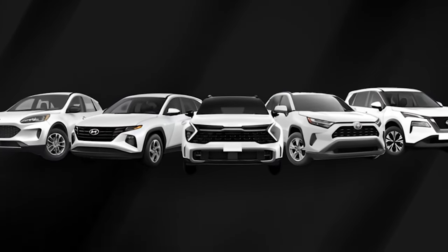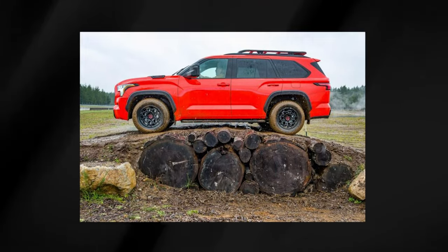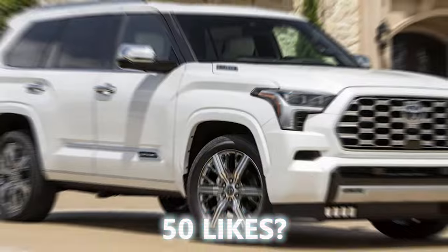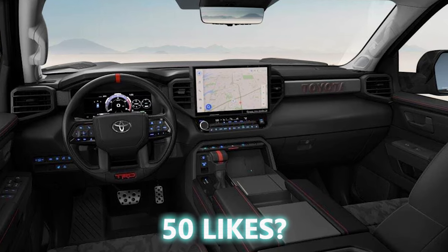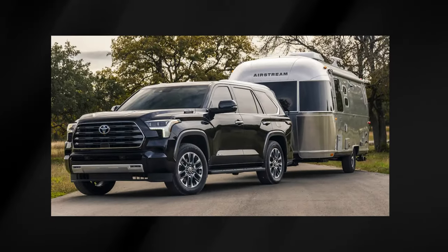Crossovers may be all the rage, but nothing beats a classic body-on-frame SUV if you need to move people and gear. Enter the 2025 Toyota Sequoia, the latest contender in the large SUV arena. Thanks to a recent generation overhaul, this beast is packed with cutting-edge tech and driver assistance features. Need to fit the whole crew? No problem — the Sequoia seats up to 8. Got a trailer? This thing can tow up to 9,250 pounds.